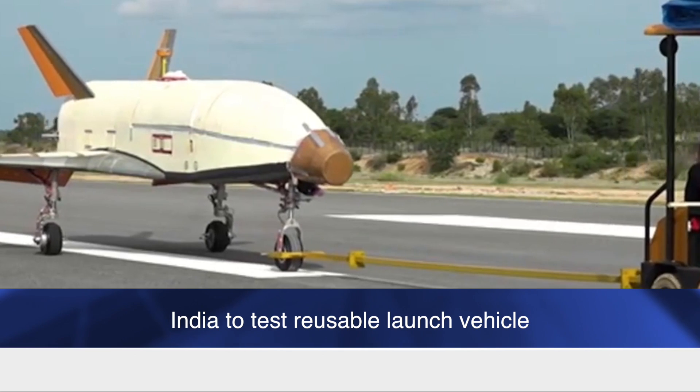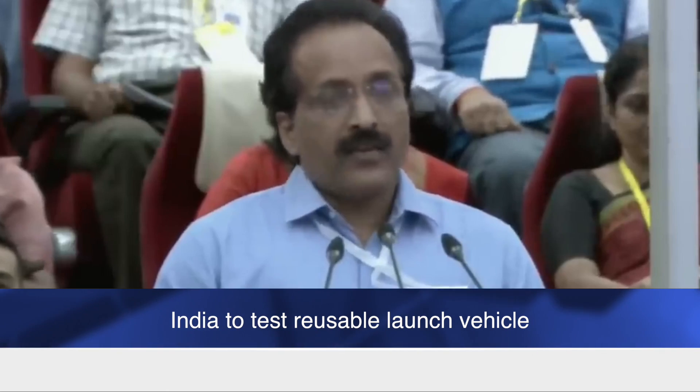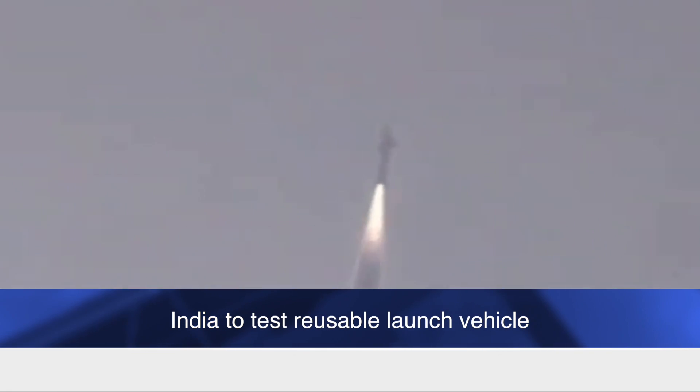According to reports, new systems like landing gear, parachutes, hook-beam assembly, radar altimeter, and pseudo-light have been developed and certified for the landing at the defence airfield close to Chitradurga.